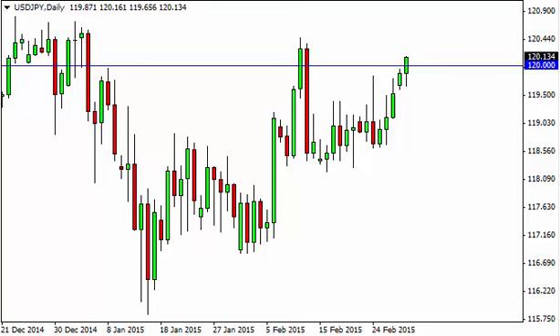Dollar-yen daily forecast, March 3rd, FX Empire. The dollar-yen, as you can see, initially fell during the session on Monday but broke above the 120 handle. Now that we are above the 120 handle, we will more than likely challenge 122.